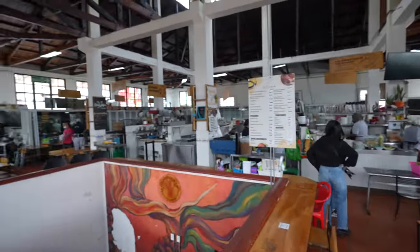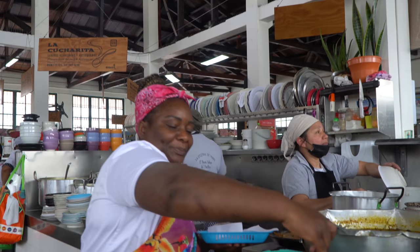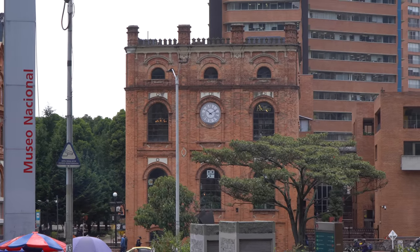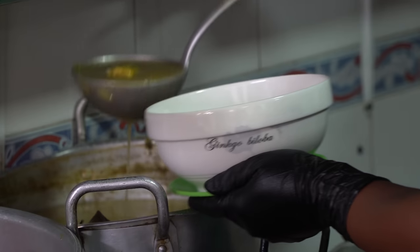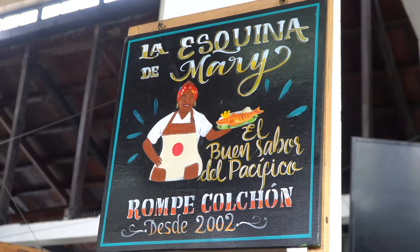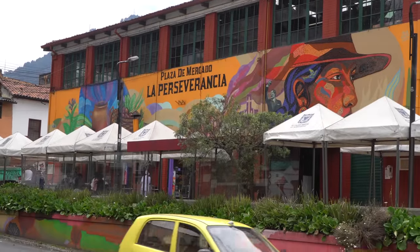This is the Perseverance Market, in the neighborhood called La Perseverencia. It's a working class neighborhood that was famous because of a beer factory — the very first beer factory that started in Colombia. A lot of workers moved to this neighborhood and this market served those working class individuals. It's a Monday so it's actually quite quiet in here, but there's a couple of foods we want to try. Netflix actually filmed the Street Food Latin America Colombia episode here at the Perseverance Market.